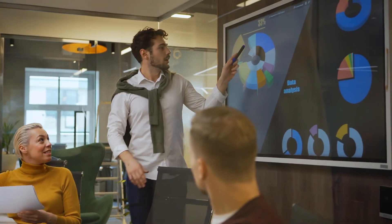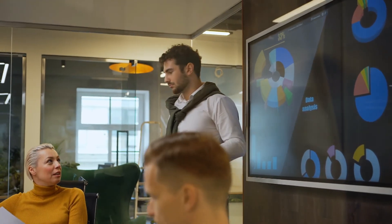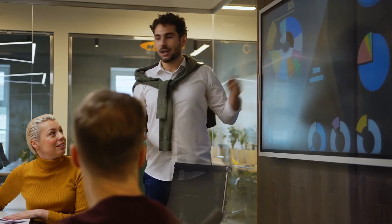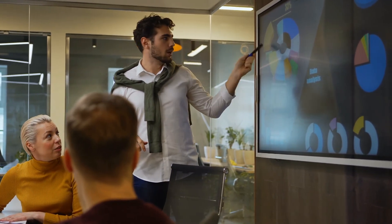Boardroom level risk exposure reports render peace of mind that the entire property estate is within compliance and, if not, what's required to be actioned and brought into focus.